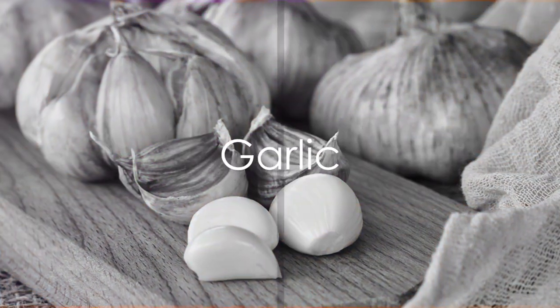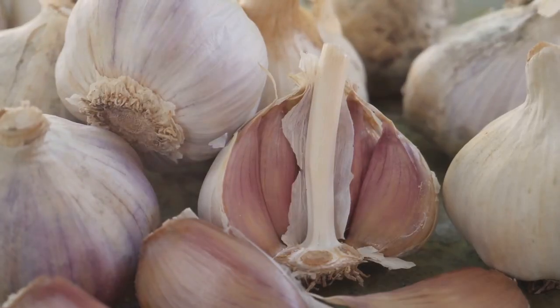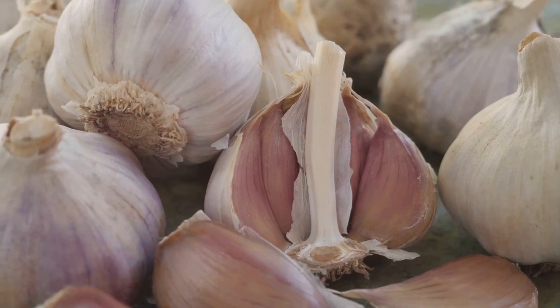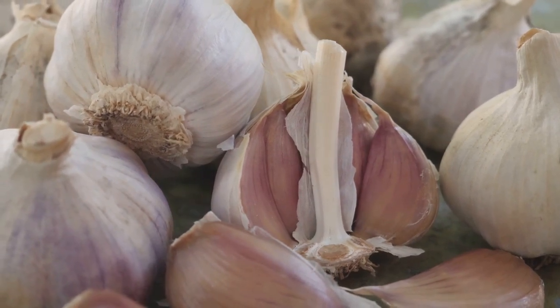Garlic contains sulfur compounds that support liver detoxification and stimulate the production of enzymes responsible for flushing out toxins. Incorporate raw garlic into your diet for maximum benefits.